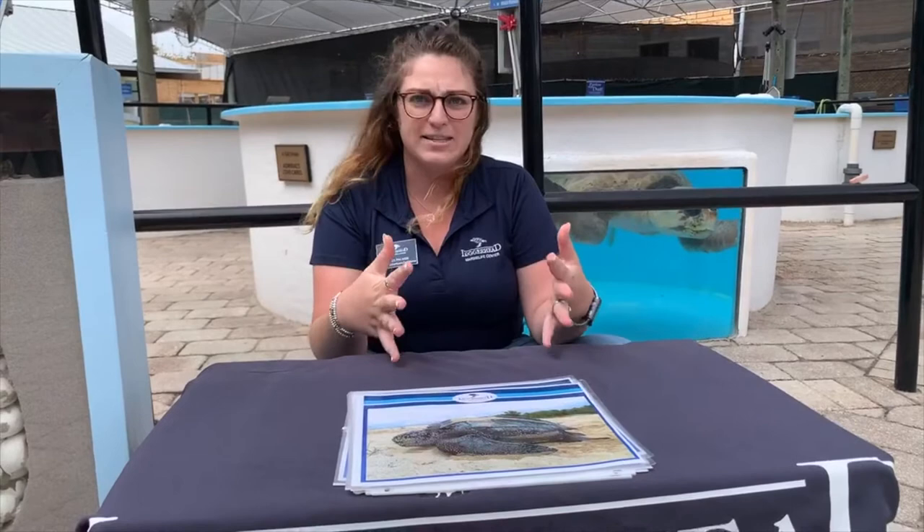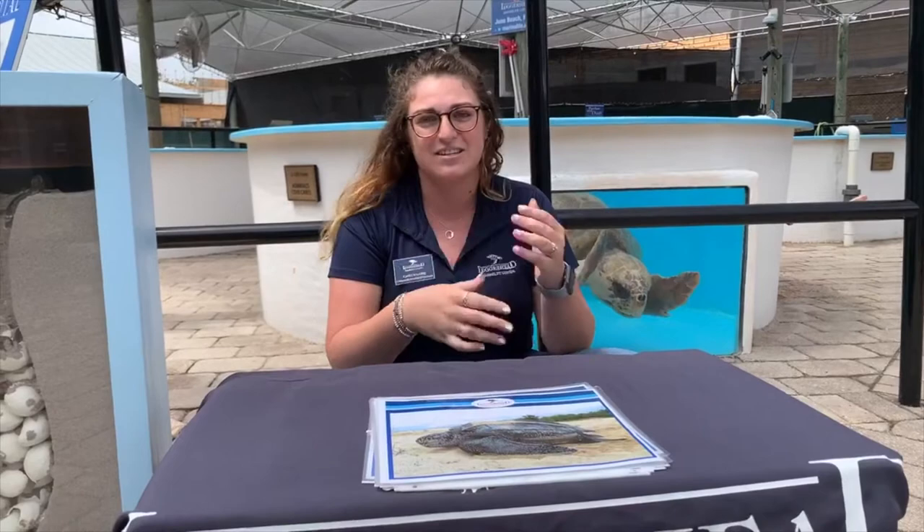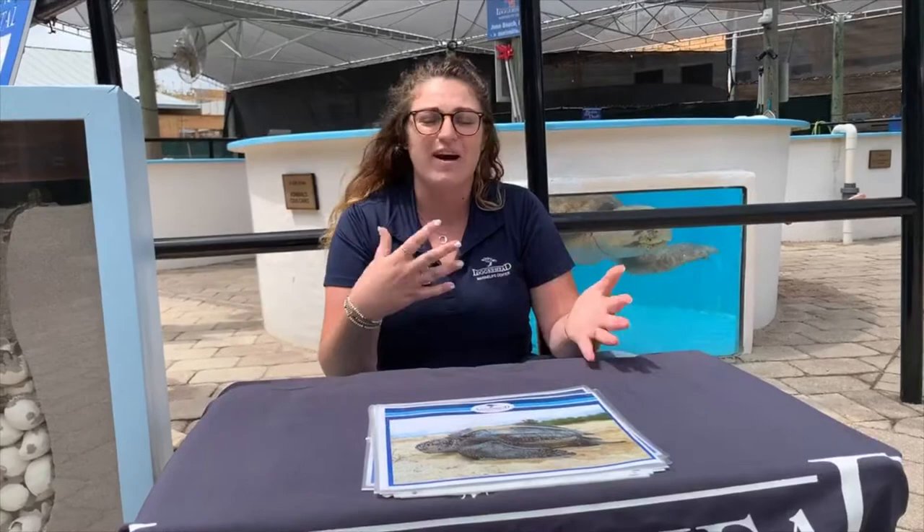Let's go ahead and get started talking about nesting. Sea turtle nesting here in South Florida has already started. We've had a pretty active season so far. It starts in the very beginning of March — March 1st to October 31st is the entirety of our nesting season here in South Florida. That varies around the world, but those are the months we monitor our beaches. Sea turtles don't have a calendar, so they can nest before or after those dates. We had nests early in South Florida and north of us some nests in February.